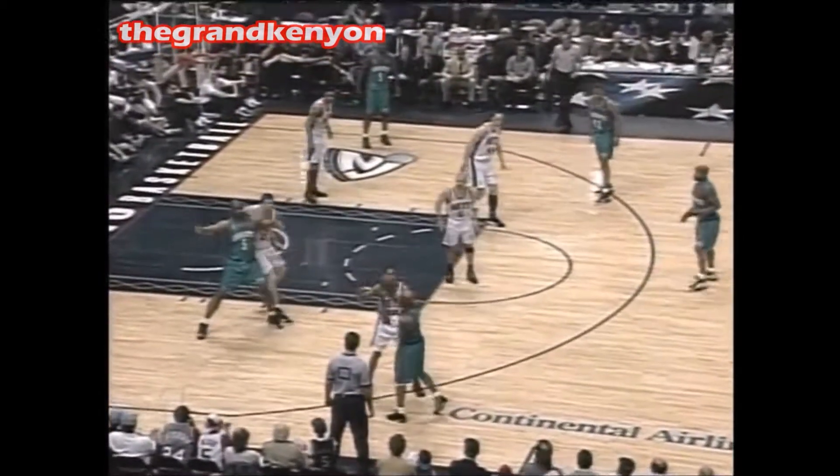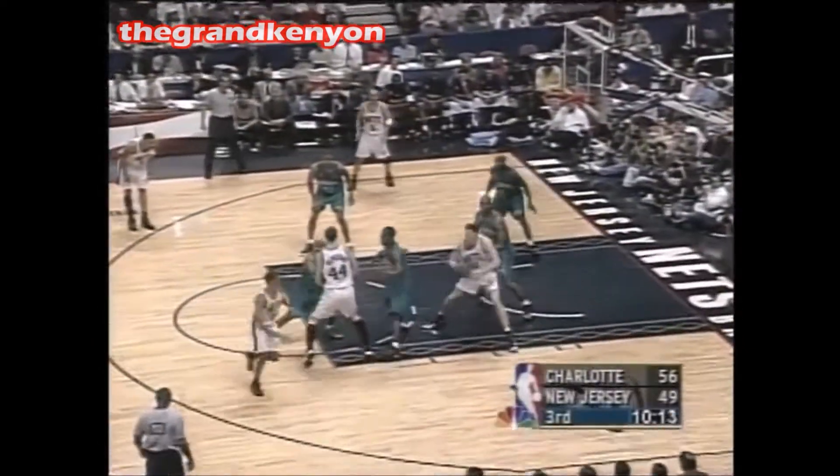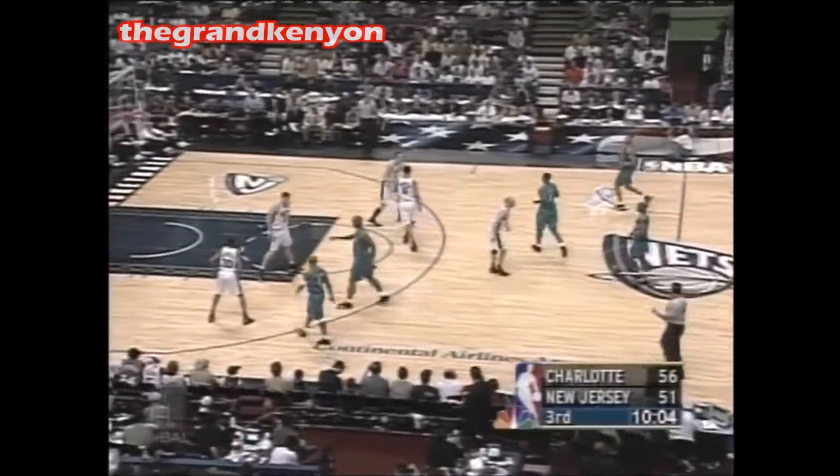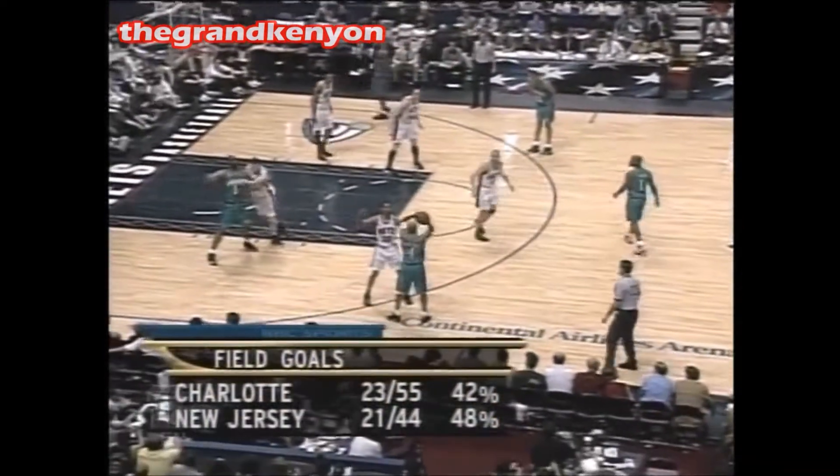Starting fives out there for both teams in that point guard matchup — Baron Davis against Jason Kidd. Here's Campbell, blocked by McCullough who holds it down. Good defense by Todd McCullough. He saw that Van Horn was in trouble with the basketball and made the correct read. There's communication by Sean — they should just switch the play. Lynch thought they were going to switch it and they just didn't do it. Kittles shot only 32 percent in the net series against Indiana.